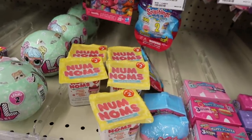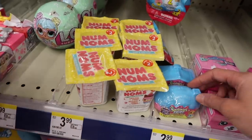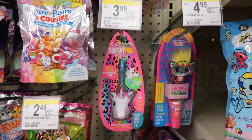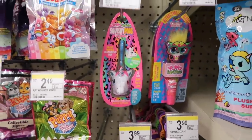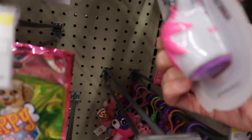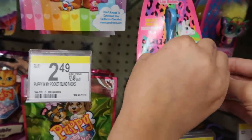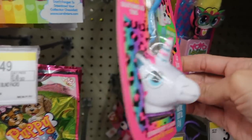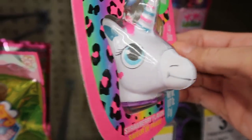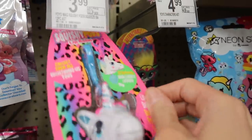They have Num Noms — that's a funny thing to say! And look what else they have — the yo-yo squishy pod, so cool! We kind of have this one, but this one has a different horn and little hearts on the cheek. It's cute! These ones are $3.99 as well, just like the squishies.